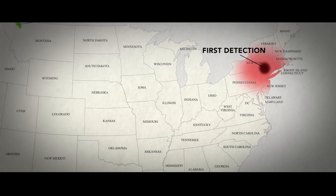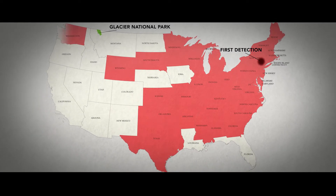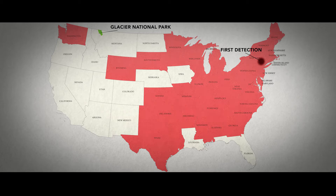Since 2006, white-nose syndrome has spread rapidly. It's only a matter of time before white-nose syndrome arrives here in Glacier National Park.